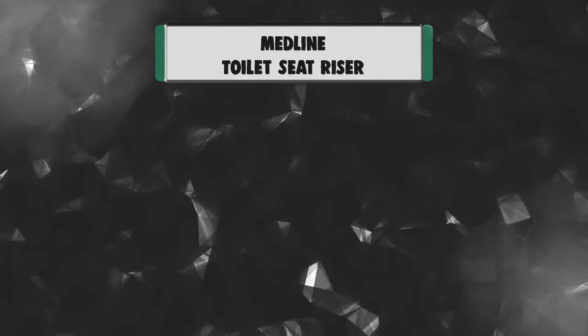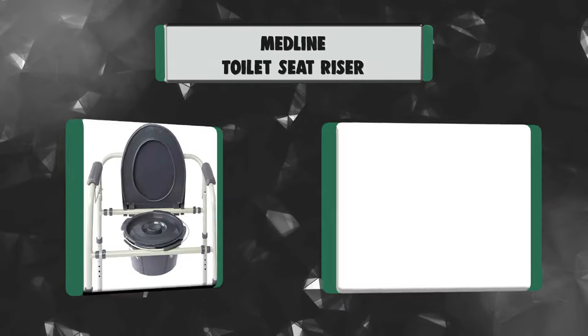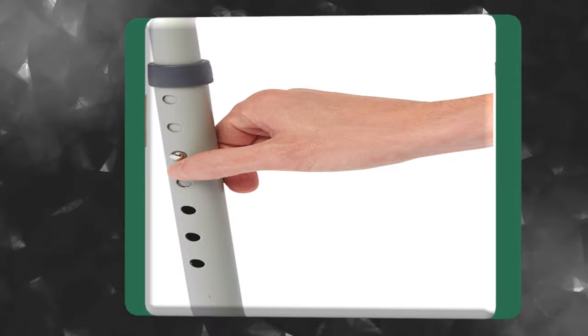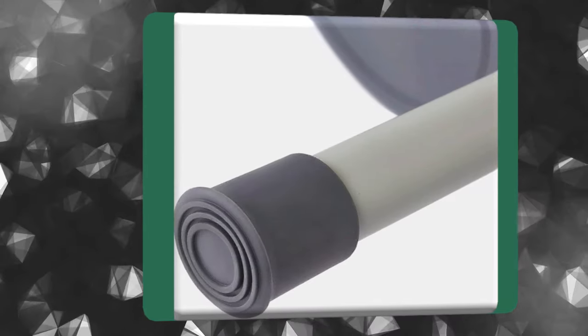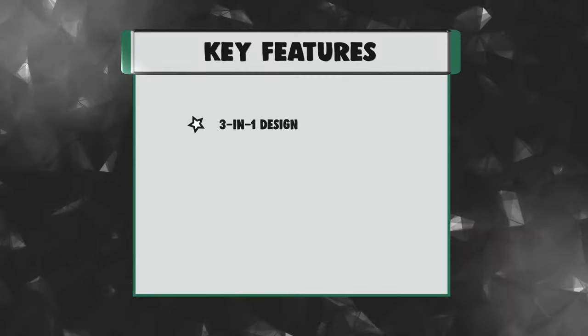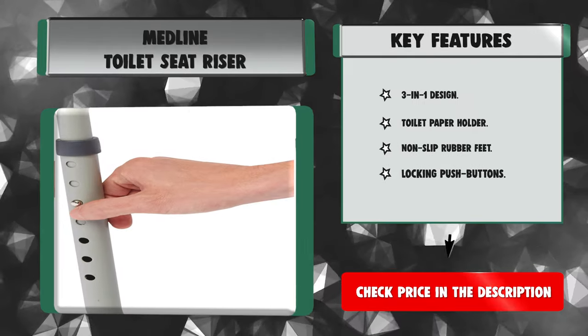Number 4: Medline Toilet Seat Riser. For chronic or temporary medical mobility challenges, this 3-in-1 commode works three ways to meet your specific needs. It is infused with microban protection on the seat and handles — a built-in protection that won't wear off or wash away, inhibiting the growth of stains and odors from bacteria, mold, and mildew continuously. Key features: 3-in-1 design, toilet paper holder, non-slip rubber feet, and locking push buttons.